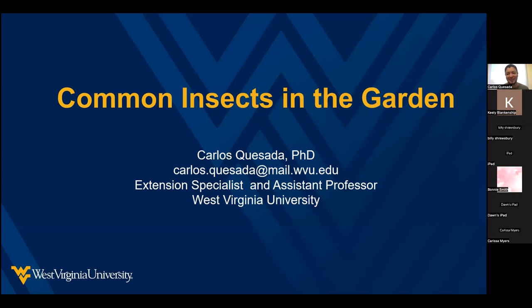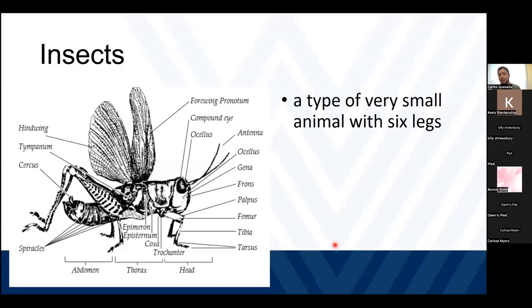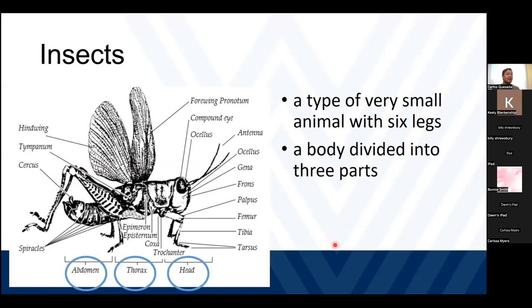Thank you for that introduction. The easiest way to separate insects from other animals is by counting their legs. Insects are the only animals on the planet that have six legs during their adult stage. Another characteristic of insects is that they have their body divided into three parts: head, thorax, and abdomen.